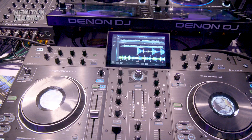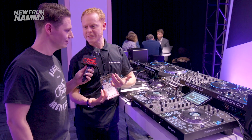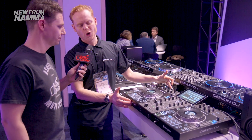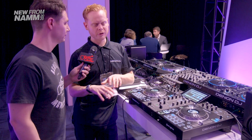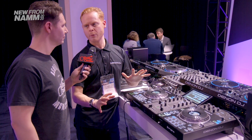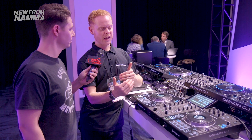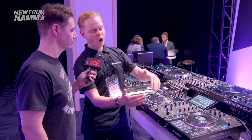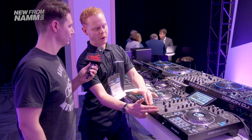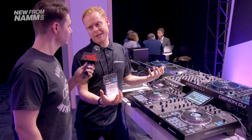Let's move up to the Prime 2 and see what we've got there. Coming off the back of the success of the Prime 4, it only made sense to introduce a two-channel version. Even though it's a two-channel version, there's again no compromising quality — Prime means no compromise. We've ensured premium build quality and all the features we can for the price point. Obviously two channels as opposed to four like on the Prime 4, so you don't have that dual deck mode, but personally I don't need four decks — this is the unit I'm going to have at home.